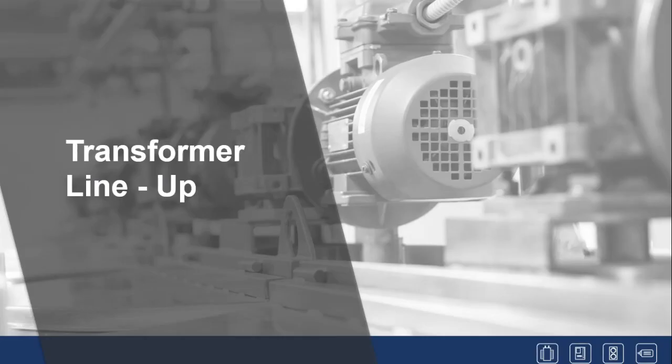That was a quick overview of some common terminology and where you might find transformers. Does anybody have any questions from that?